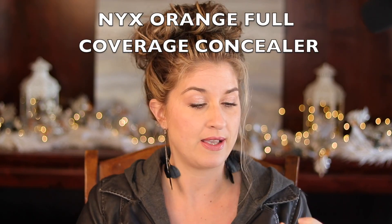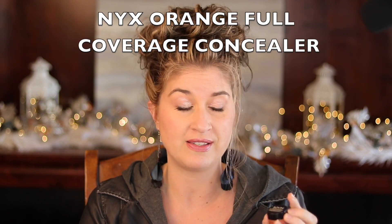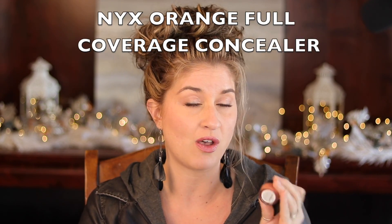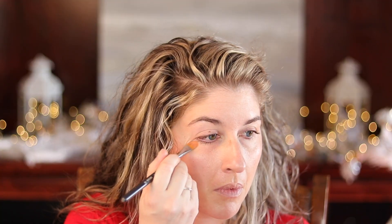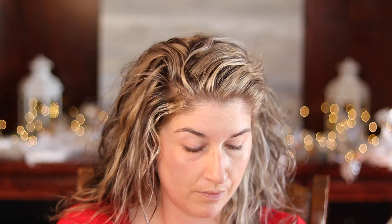I did a concealer video recently — if you haven't, go check that out. I show my method and technique to make your under eyes look really youthful and flawless. The two products I've found that work the best for me — and I have sunspots, wrinkles, texture, you name it — is the NYX Above and Beyond Full Coverage Concealer in medium, the orange color. This is amazing. I've been using this for a really long time and I'm not even halfway through it because you don't need that much.